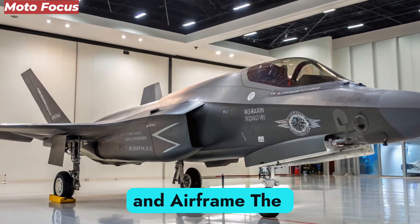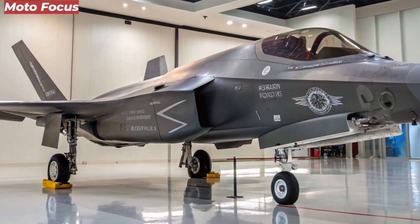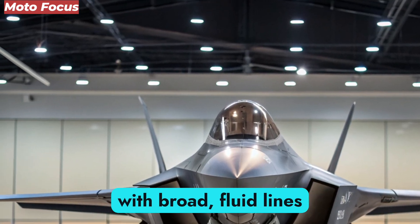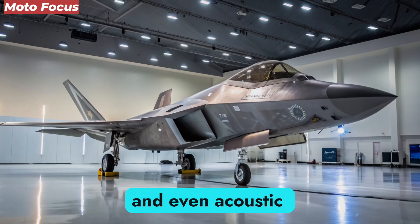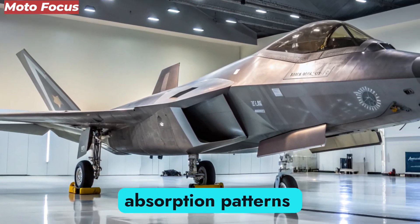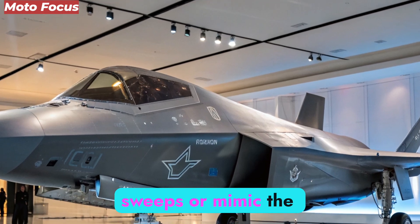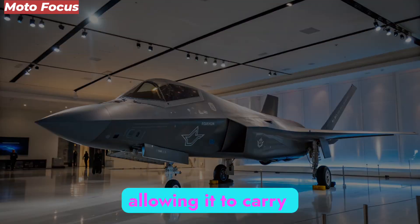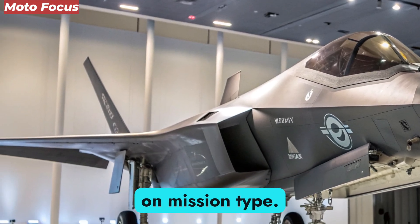The F-47 NGAD's design departs from the sharp-edged stealth of the F-22. Instead, its frame embraces a sleek, almost UFO-like blended-wing body with broad, fluid lines. This design minimizes radar, infrared, and even acoustic signatures. Its surface is layered with metamaterial skin capable of altering electromagnetic absorption patterns on demand, allowing the aircraft to virtually disappear against radar sweeps or mimic the signature of other aircraft entirely. The airframe also integrates modular bays, allowing it to carry advanced missiles, directed-energy weapons, and electronic warfare pods inside or outside depending on mission type.